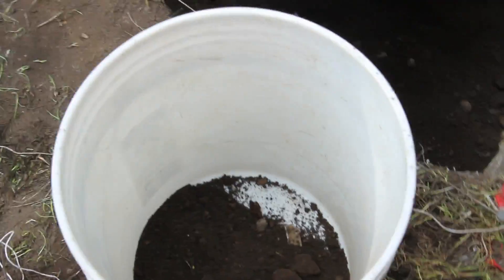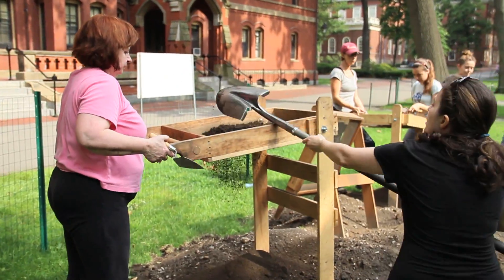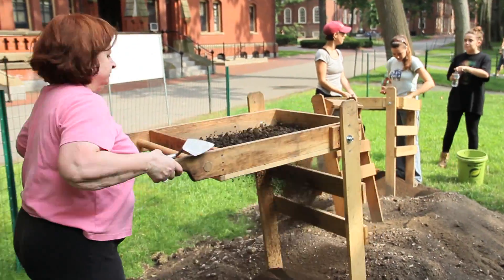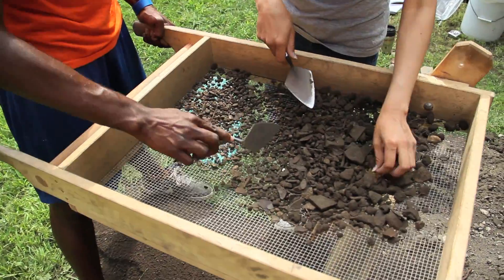We go in, we use trowels, we dig, we take the soil, and then we screen it through a quarter-inch mesh screen to recover the artifacts. As you put the dirt in the screen, the dirt falls through and the artifacts stay in the screen.